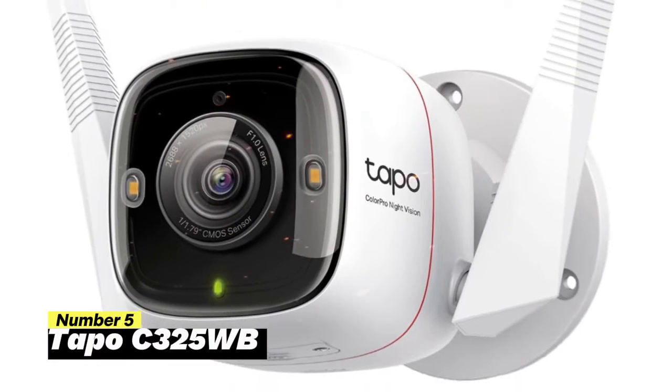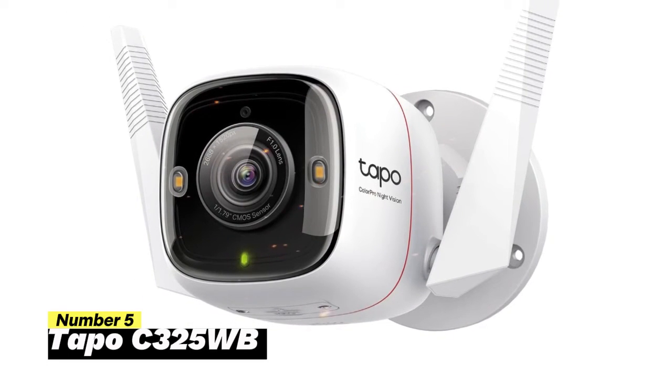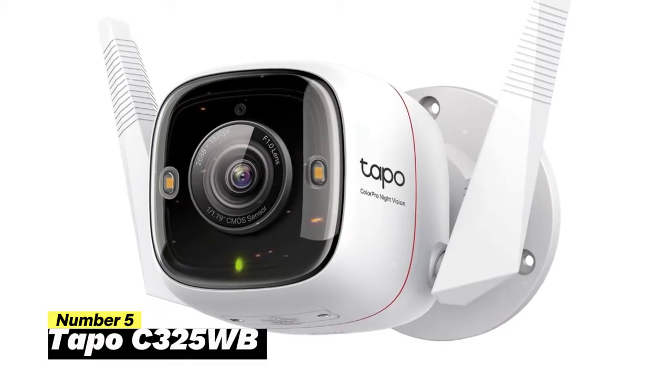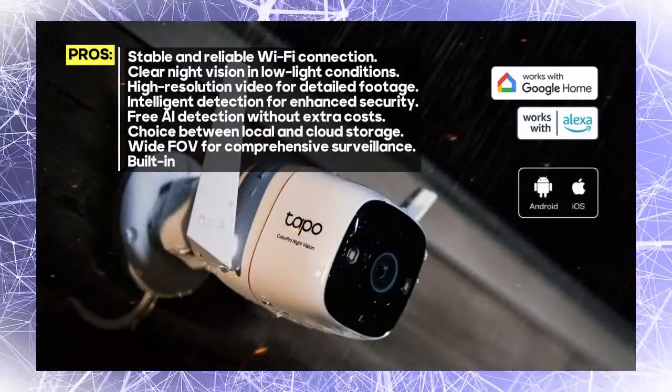Number 5: Tapo C325WB. The Tapo C325WB connects seamlessly via 2.4 GHz Wi-Fi, ensuring a stable and reliable connection. You'll have peace of mind knowing you can access your camera's feed whenever you need it.